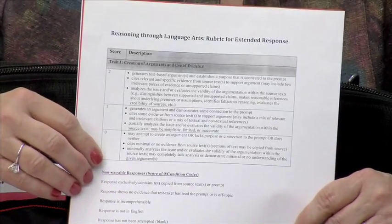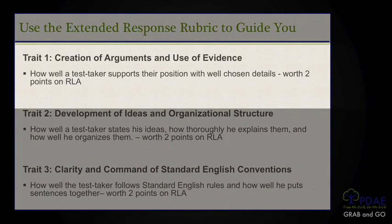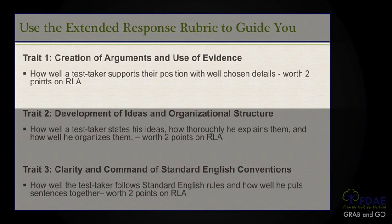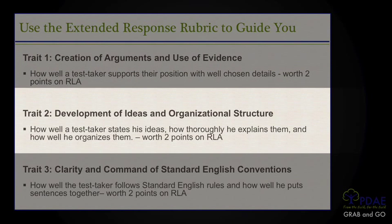The last thing we're going to need is the rubric. On the GED test, there are three different rubrics. The first is the creation of arguments and use of evidence, which tells how well a test taker supports their position with well-chosen details — worth two points. The second trait is on the development of ideas and organizational structure, which tells how well a test taker states ideas, how thoroughly he explains them, and how well he organizes them — also worth two points.